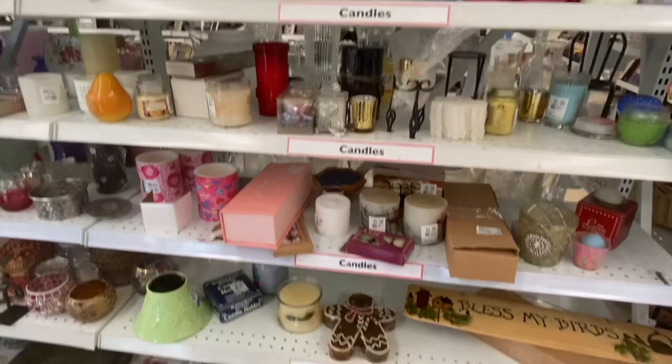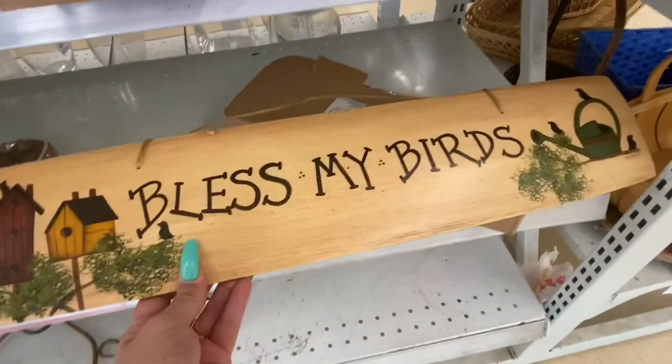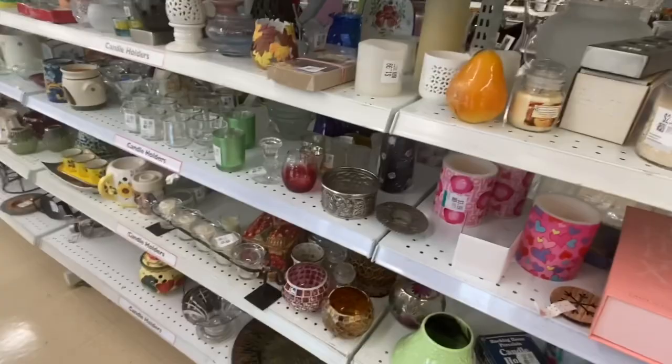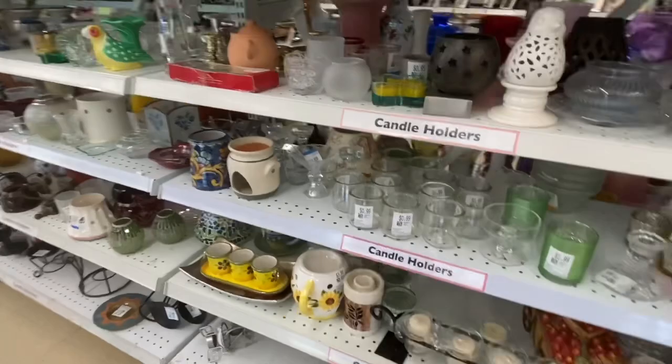I was actually going to get this but there was no price on it and I didn't know where to hang it. I feed the birds out my window on the windowsill and the squirrels come and everything — it's so cool to watch — so I thought of that for me, but I wasn't sure where to hang it, so I left it.